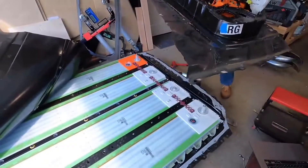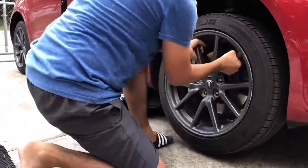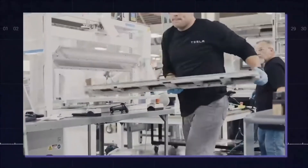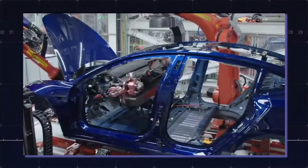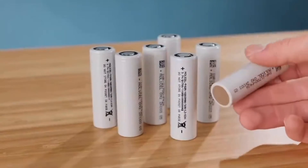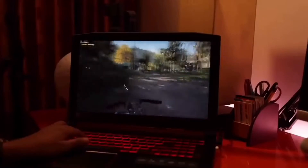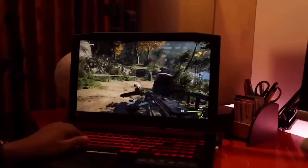Lithium-ion batteries also weigh a lot. The battery can take up about one-third of the car's weight. This makes the tires wear out more quickly, and designers also have to balance the weight distribution in the car, which complicates development. Also, lithium-ion battery performance declines with time. Even though lithium-ion battery life is long-lasting, it never remains the same throughout its lifespan. The effectiveness and performance of lithium-ion batteries tend to decrease as time passes.